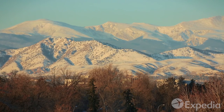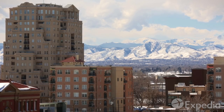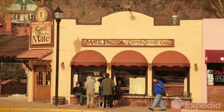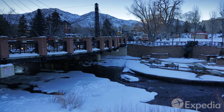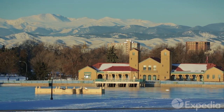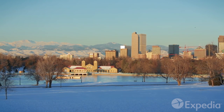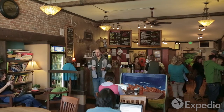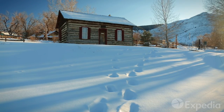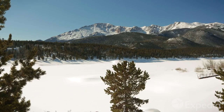The Rockies loom large over Denver. Turn any street corner, and there they are. Maybe that's why folks here are so relaxed — living this close to nature's majesty has a knack for keeping things in perspective. So if you've got a hankering for the best of big city comforts and clear mountain air, there's a warm, wild welcome waiting for you in Denver.